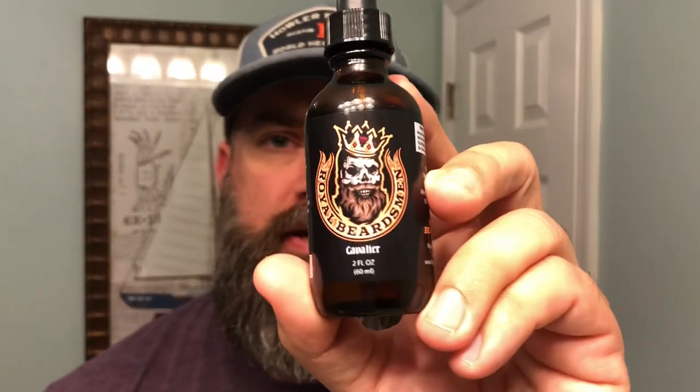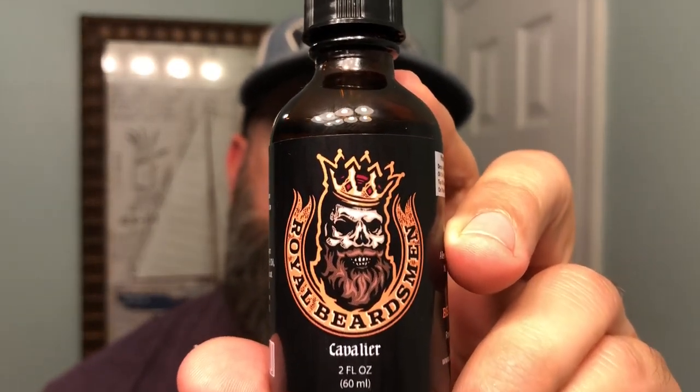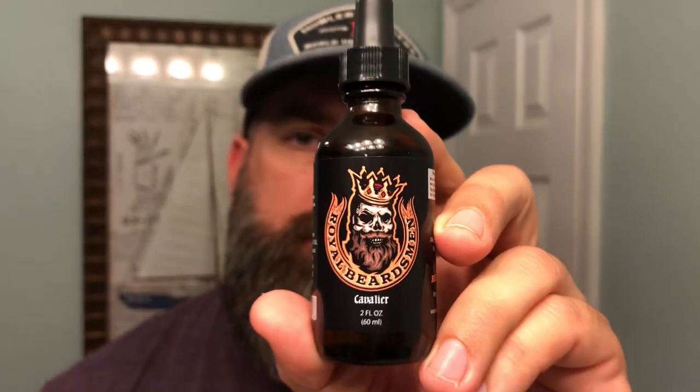What's going on guys? It's Matt with No BS Beard Reviews. Tonight we're taking a look at a brand new scent from Royal Beardsmen and that is their Cavalier scent. This was just released yesterday. In my opinion this is one of the better spring/summer scents I've smelled to date. You can find them at royalbeardsmen.com. I'll drop a link below that'll automatically save you 10% off your order, or you can use the code NOBS to get 10% off as well.